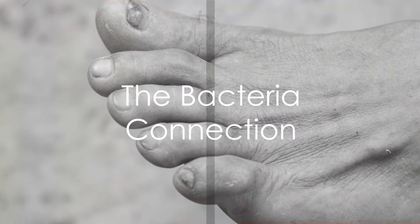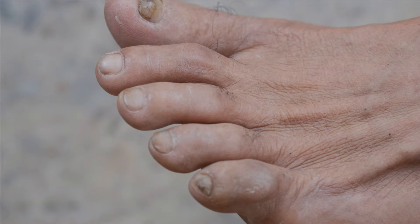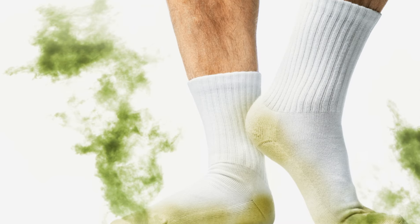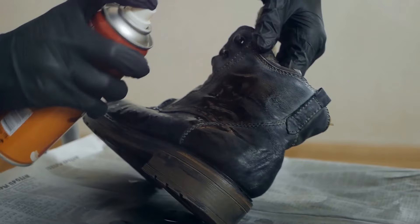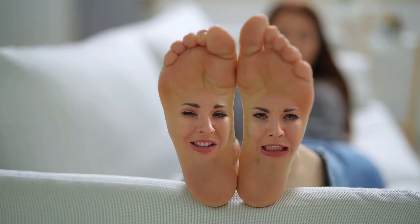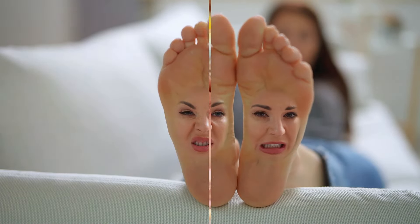The answer lies in the bacteria that happily live on our skin. These bacteria feast on the sweat produced by our feet, and as they break it down, they release byproducts — one of them being organic acids. These acids have a strong, distinctive smell, which we associate with foot odor.